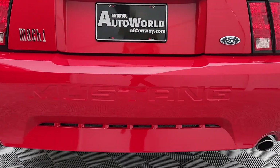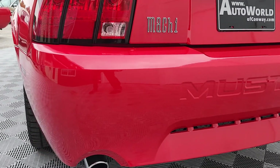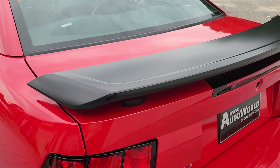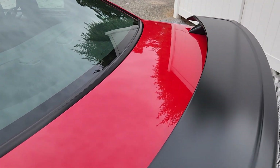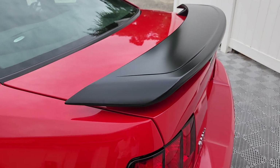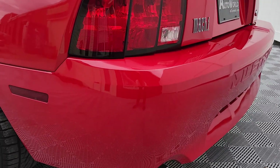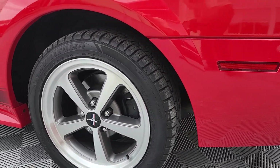We sold this car once before when it had less than 2,000 miles, and it was traded back in just as good condition. The matte rear spoiler is again indicative of the '69 and '70 Ford Mustangs, actually through '73.